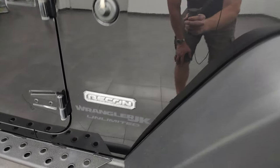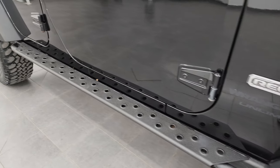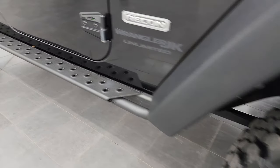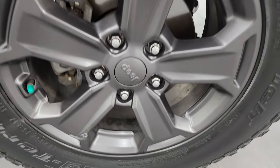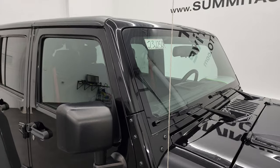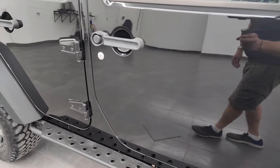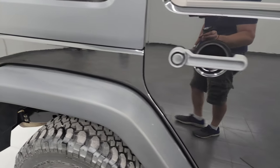The passenger side front fender is in nice condition. You also get the heavy-duty rock rails with step pads as part of the Recon package. The passenger side front wheel has no scuffs or scrapes. As you go down this side of the Jeep, take note of how clean the body is and how reflective and mirror-like that paint is.